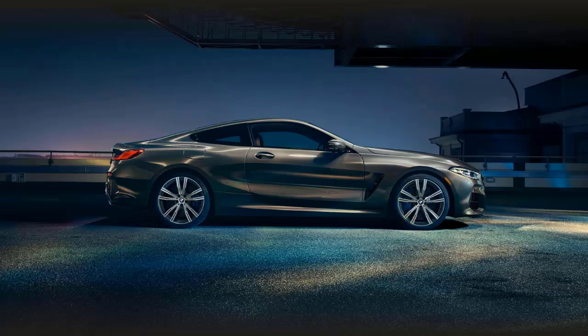Hi, welcome, thanks for joining me. On this episode of Build Your Own, we're going to build, price, and option a 2020 BMW 840i Coupe, as well as learn about the features and other configurations. Before we do, I just want to remind you that if you find this build and price review helpful, informative, or entertaining, please like, share, and subscribe to my channel.